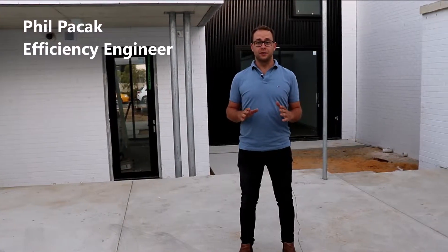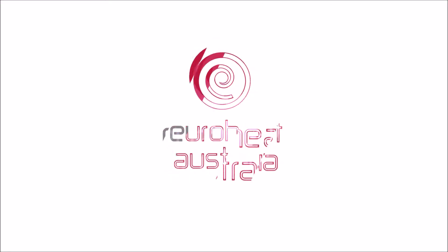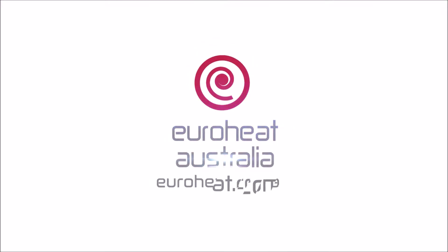Hey, it's Phil from Euroheat. During your own research you might have realised that everywhere on the internet it says hydronic floor heating systems are 30% more efficient than other forms of heating. Now you might be wondering, is this actually true? The good news is that yes, it is true, but only if it's done right.